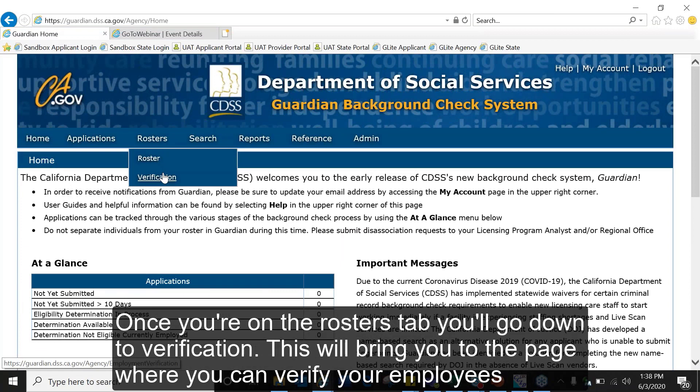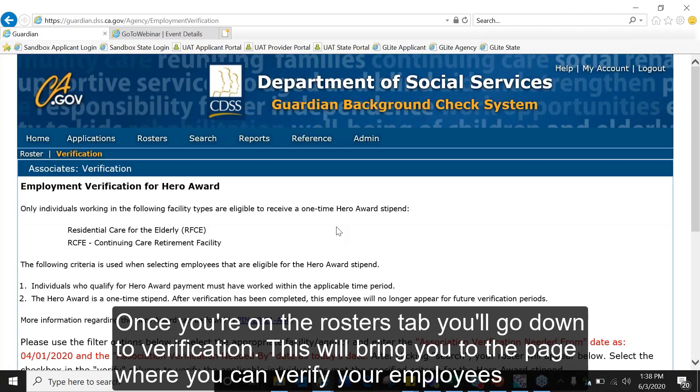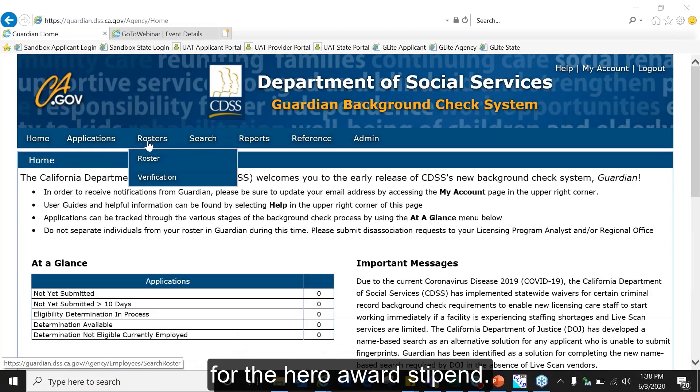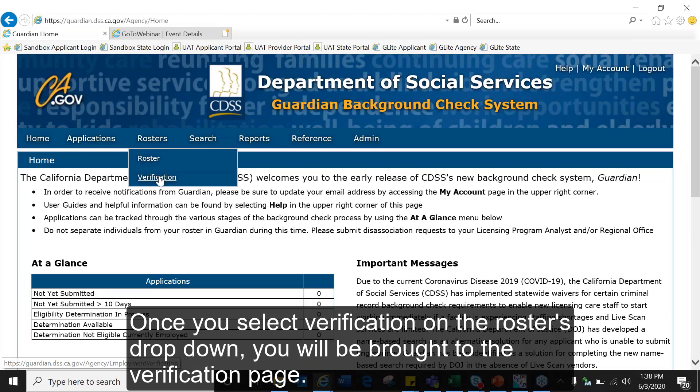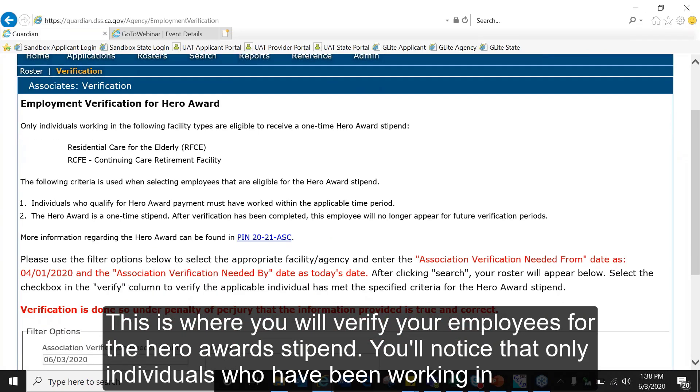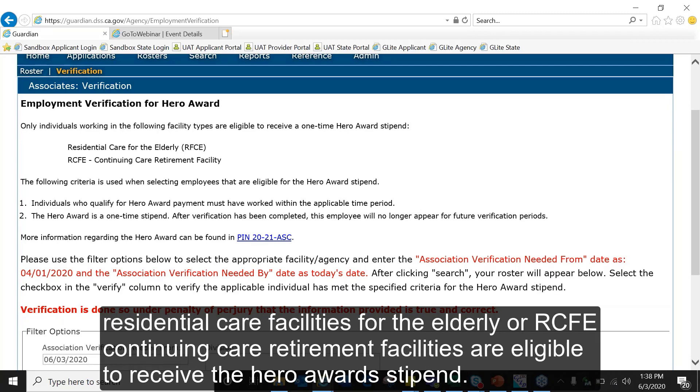What we're going to focus on is going under the Rosters tab and selecting Verification. Once you're on the Rosters tab and select Verification, you'll be brought to the verification page where you can verify your employees for the HERO award stipend. Note that only individuals who have been working in residential care facilities for the elderly (RCFE) or continuing care retirement facilities are eligible to receive the HERO award stipend.